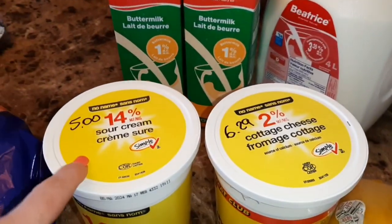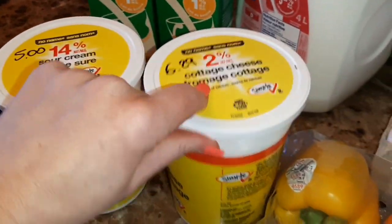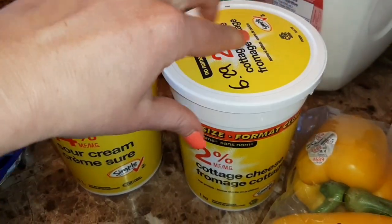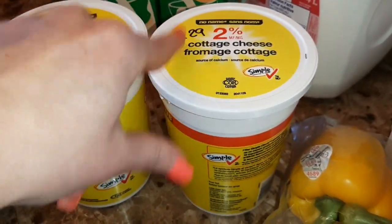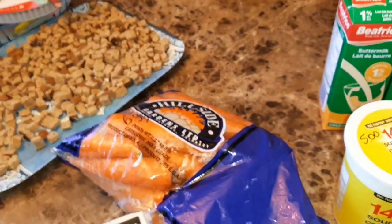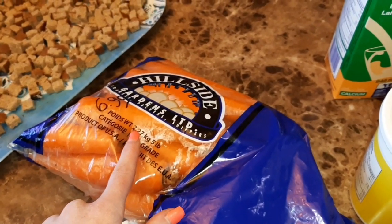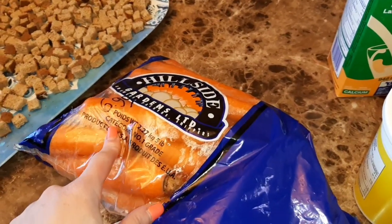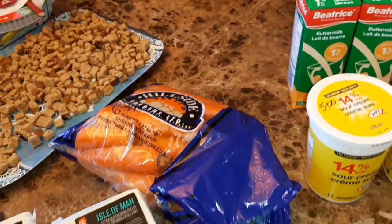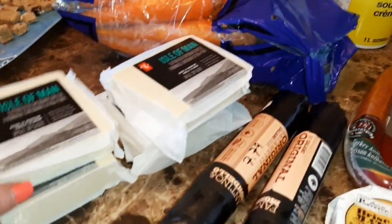We have two butter milks, two for six dollars, 946 milliliters each. We have one liter of sour cream for five dollars. One liter of cottage cheese is $6.29. And we have a bag of carrots - 2.27 kilograms for $6.99.